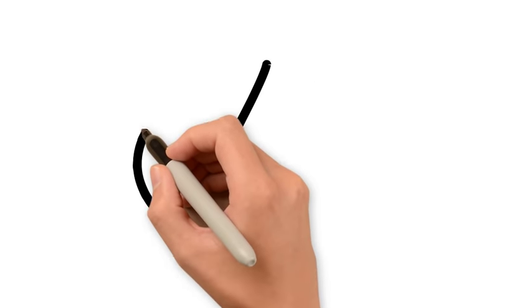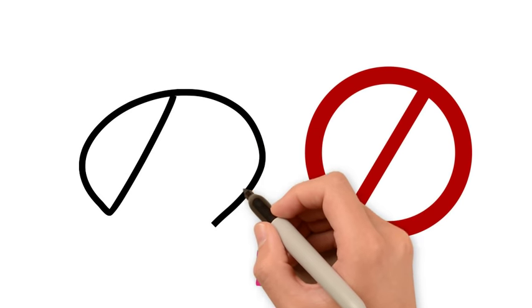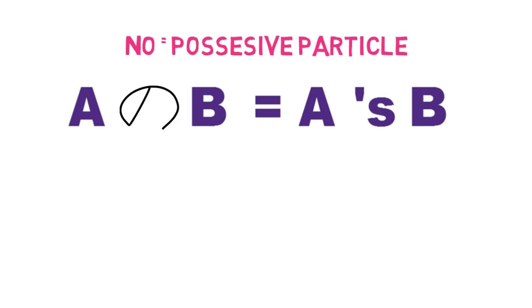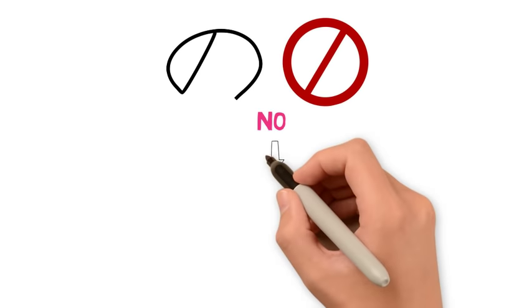This is の (no). This one should be easy to remember — just think of a stop sign. It kind of looks like one, with the line coming diagonally through an almost-circle. Stop means no. This の is used as a possessive particle, meaning that if you say A の B, it means A's B. For example, misa no neko means Misa's cat. It's basically the same as apostrophe-s in English.